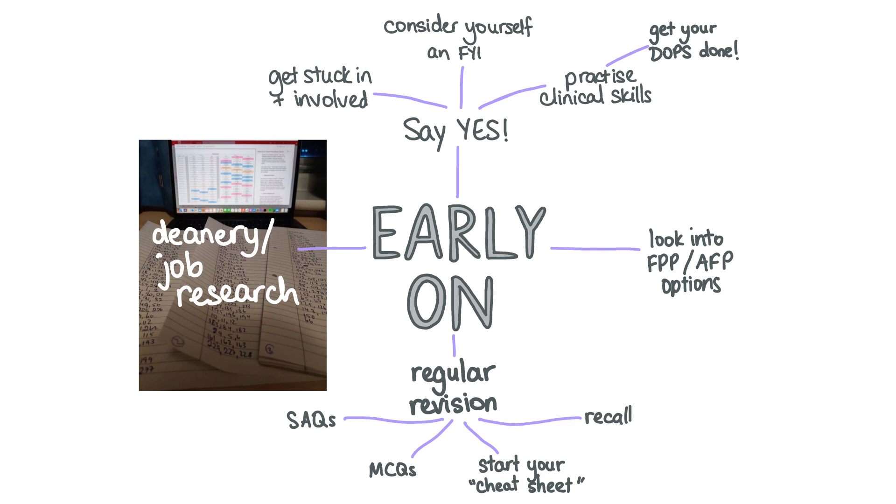MediBuddy has a really cool free foundation job ranking tool once you're allocated to your deanery. You can also use a spreadsheet with a scoring system, or do it the old-fashioned way — print out all the jobs, cut them into strips, lay them out and rank them. Also look into other options like the AFP or FPP; more information is on the UK FPO website. There can be loads of perks for signing up, including teaching programs, free accommodation, or a grant.